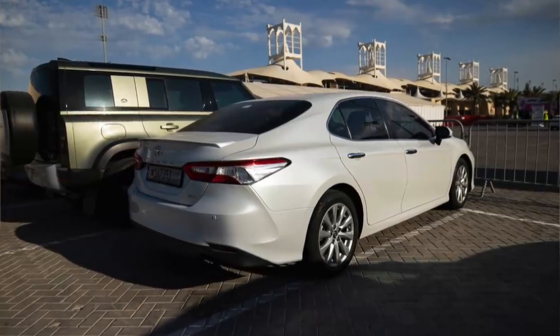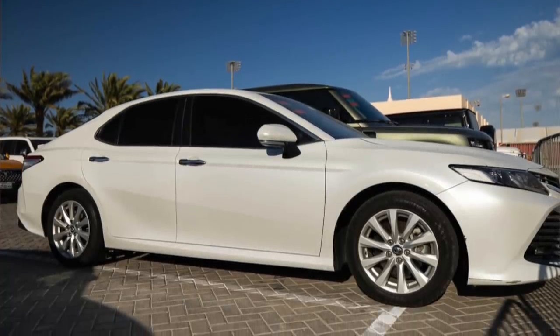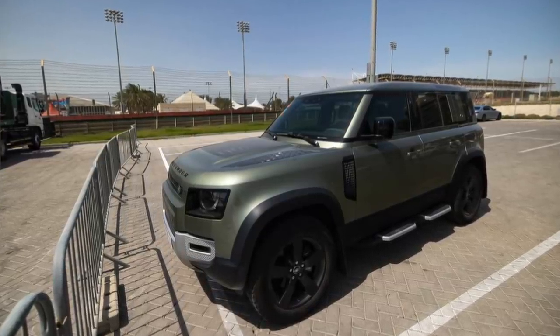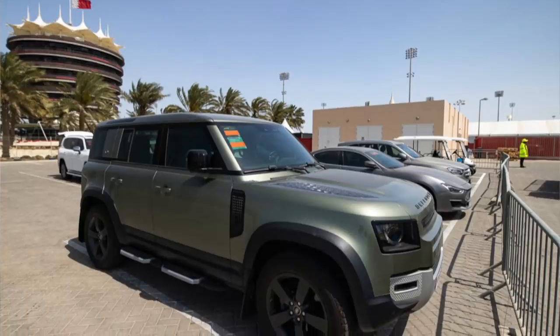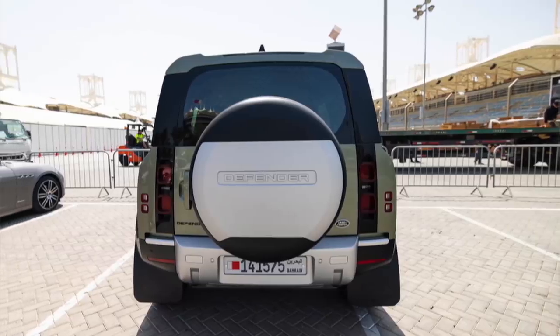Yuki Tsunoda was not in a four-wheel drive — he had a very simple Toyota Camry, nothing special, a suburban sort of vehicle driven by perhaps many of you watching this. I loved Alex Albon's car — look at this: a beautiful green Land Rover Defender. These run at about £40,000 to £45,000 in the UK, and there is plenty of room inside.